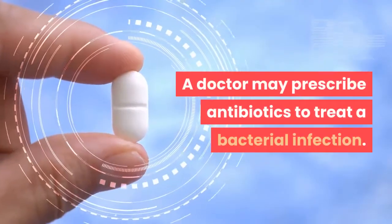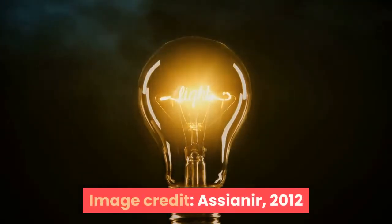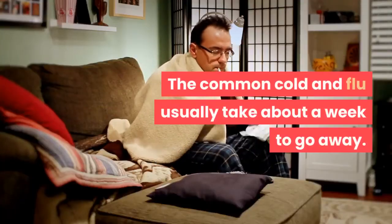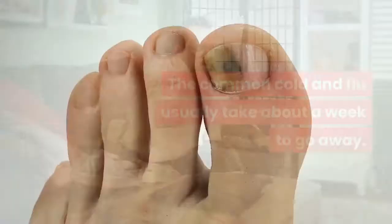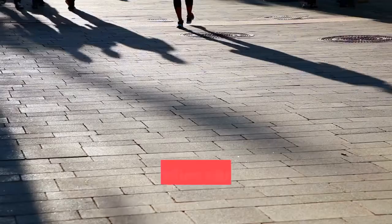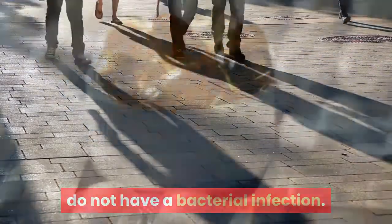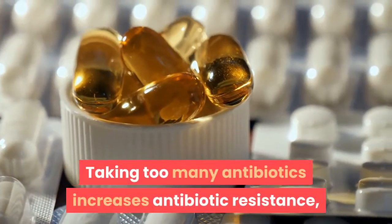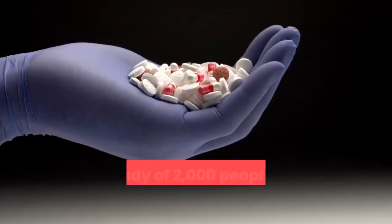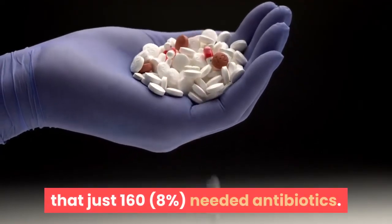Treatment. A doctor may prescribe antibiotics to treat a bacterial infection. Most infections that cause bumps in the back of the throat are viral and will go away without treatment. The common cold and flu usually take about a week to go away. Some infections, such as mono, take much longer, anywhere from a few weeks to several months. Antibiotics can treat bacterial infections, but many people with a cobblestone throat do not have a bacterial infection. Taking too many antibiotics increases antibiotic resistance, making it less likely that these medications will work in people who really need them. A 2016 study of 2,000 people seeking treatment for a sore throat found that just 16–18% needed antibiotics.